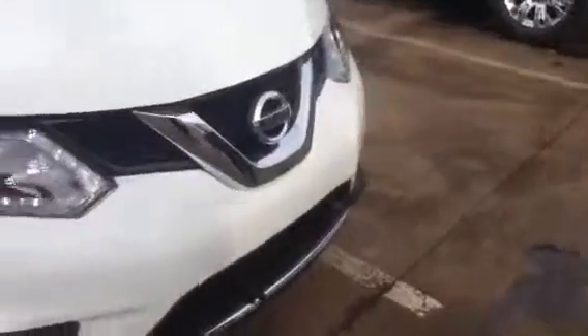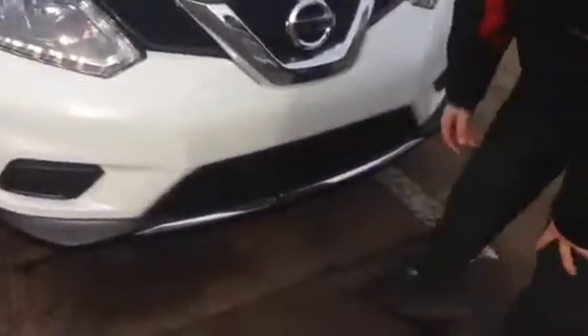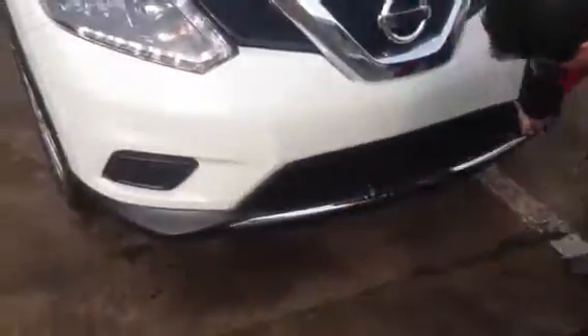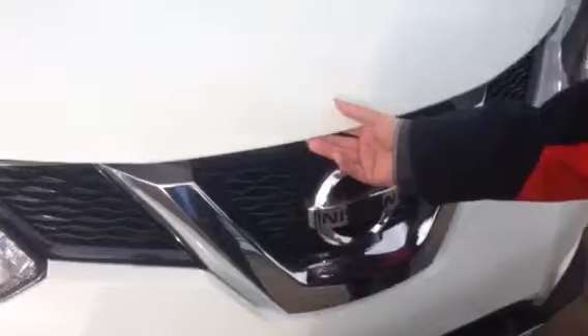I've got this beautiful glacier white Rogue for you. I've got the price already to you. Check out the headlights right down here, black air cord, and beautiful chrome accents on the bottom here and on the top for the V-shape for the Nissan.